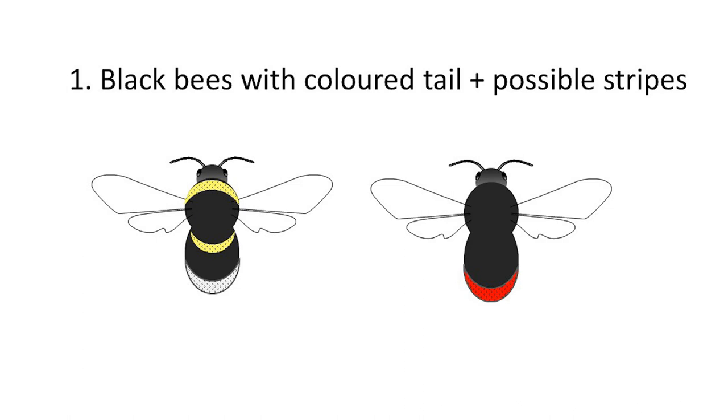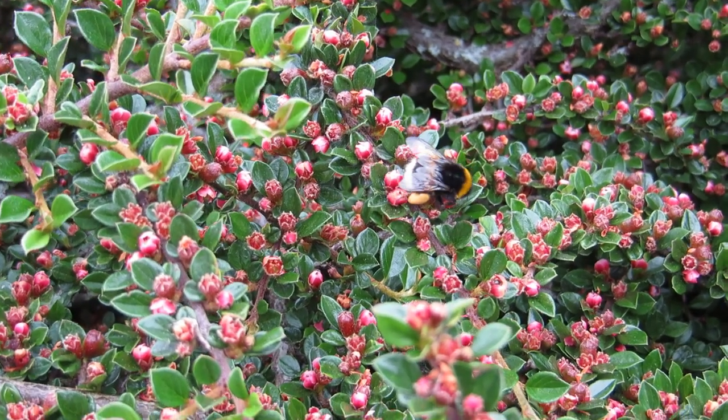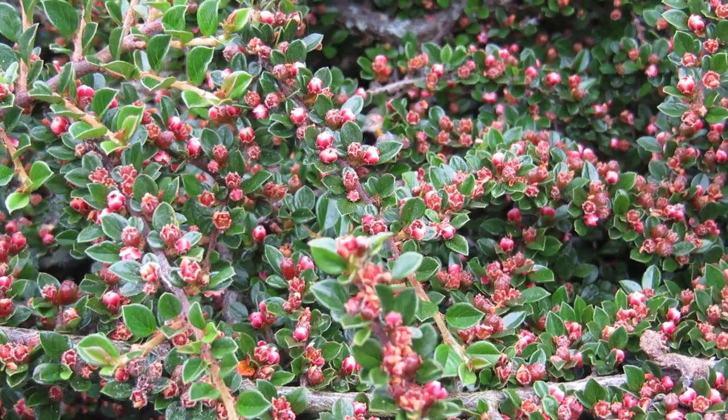We're still within category one — bumblebees that are black with a coloured tail, which may or may not have stripes. Now we've arrived at what I'd call the classic bumblebees: black bumblebees with a white tail and at least two or more yellow stripes. This is where things start to get extra tricky and, to a certain degree, impossible — some species cannot be distinguished without dissection. So the first thing to do is count the number of stripes.